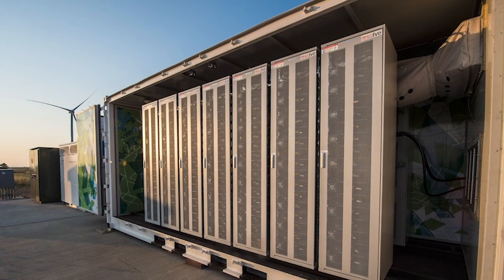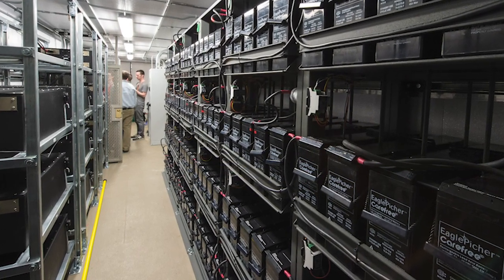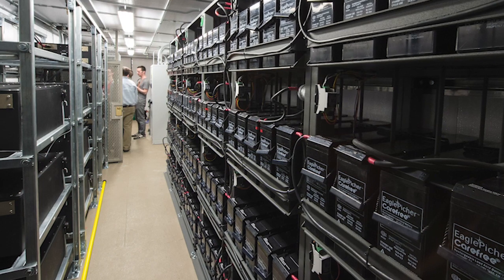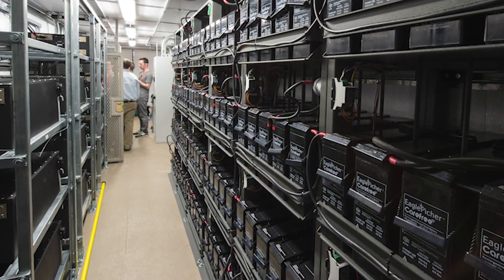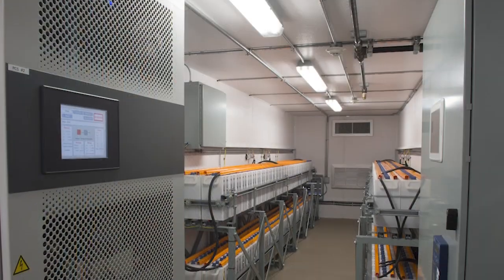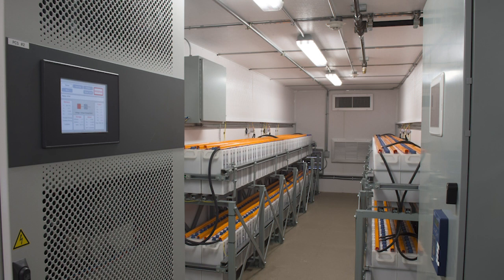Project managers also need to understand the relationship between power and energy in storage systems. Battery energy capacity is entirely dependent on the quantity of batteries purchased, while power is defined by both the battery and the inverter. Energy capacity defines many of the rebates, financing programs, and customer expectations for commercial solar plus storage systems.